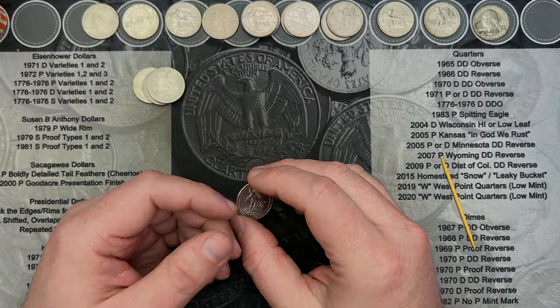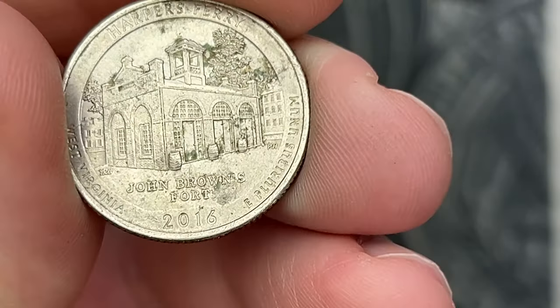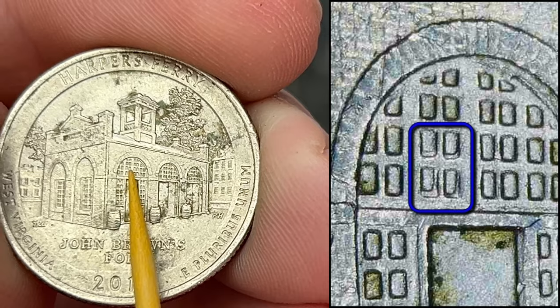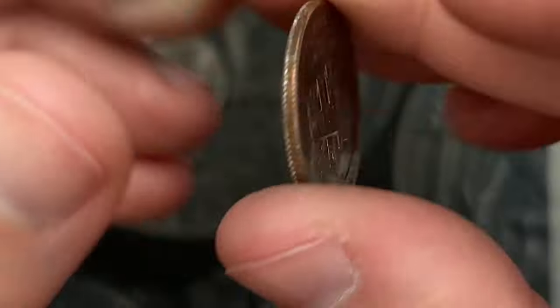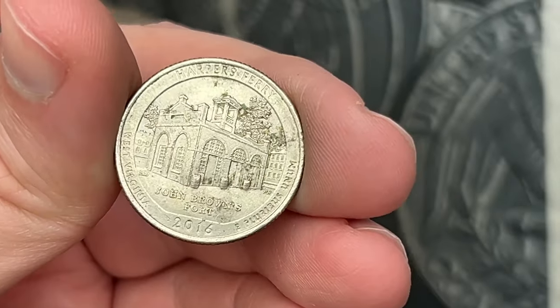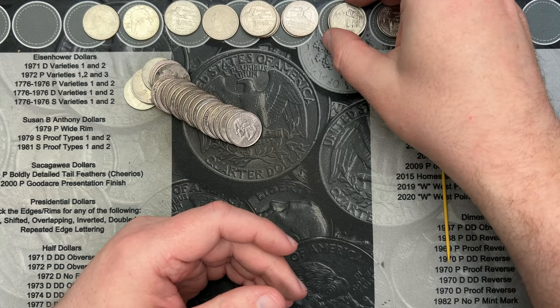Roll 30 — we got another 2016 Harper's Ferry with doubling in the windows. Unfortunately this coin is pretty dirty and circulated quite well, but that is another double die reverse find for the Harper's Ferry. Very cool.